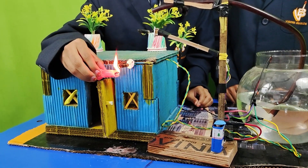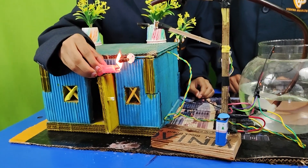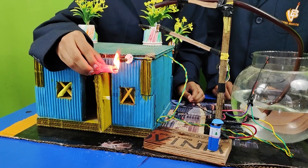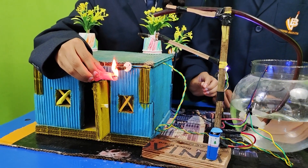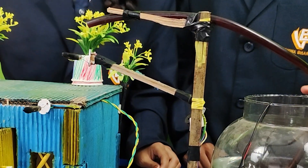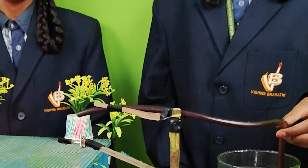Now we are going to see the working model of fire alarm in a house. If a house has a fire accident, you can observe a beep sound of alarm and motor. You can see the water is flowing over the house. Once the house is all wet with water, slowly the beep sound stops.